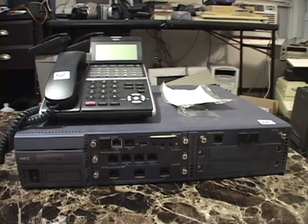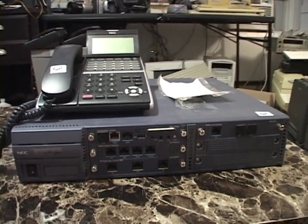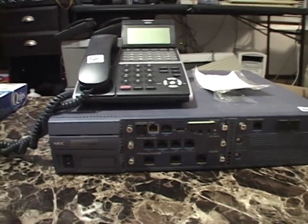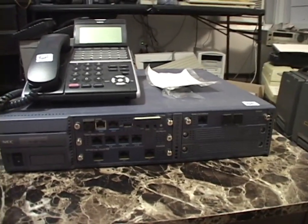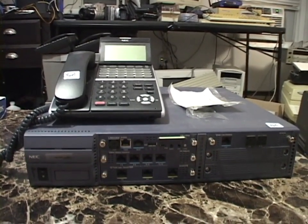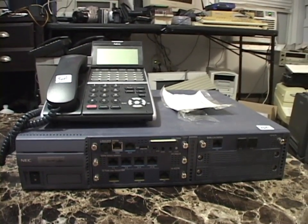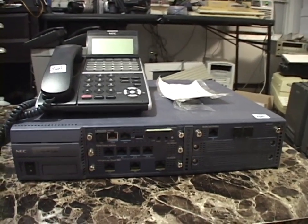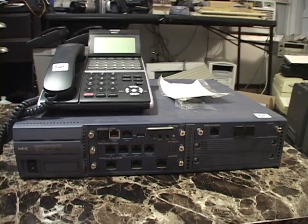Her loss has been our very excellent gain. And now I'm going to spend probably the rest of my life trying to figure this thing out. I hope it works — we will find out. If it works and I can get it figured out and get into the configuration to customize it, this will be going in the TV station, which I'm pretty darn excited about.